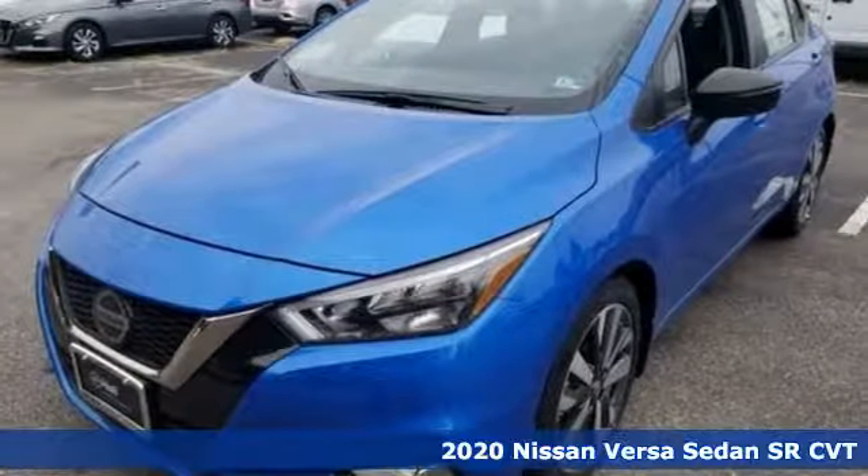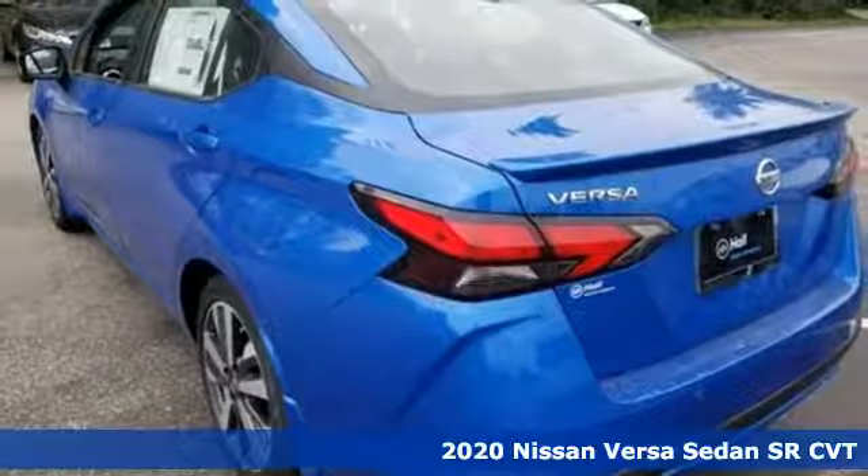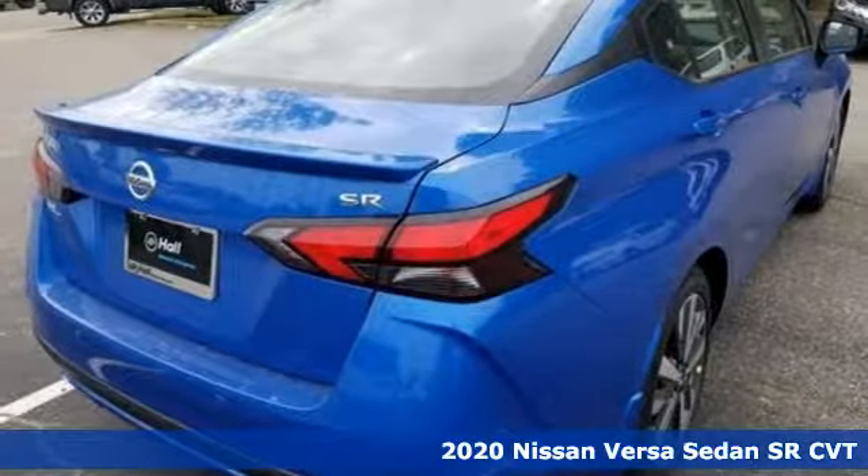Here's a new 2020 Nissan Versa sedan. Nissan built for the human race. A great vehicle is comprised of great features like these.